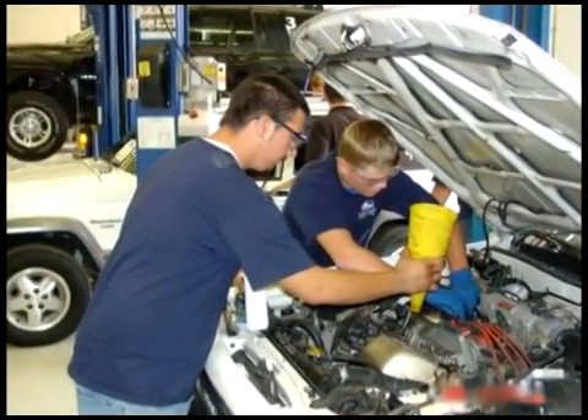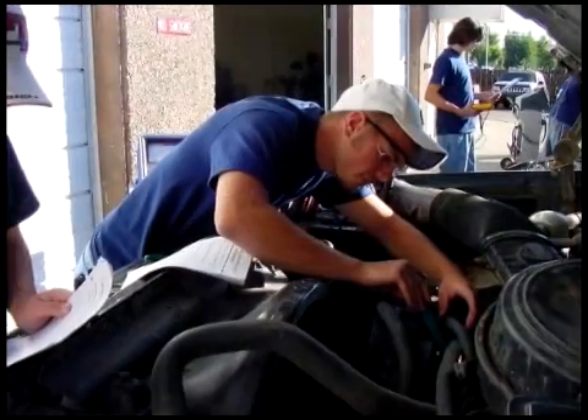They also learn to diagnose basic vehicle problems and how to do a detailed oil change, as well as a thorough vehicle inspection.